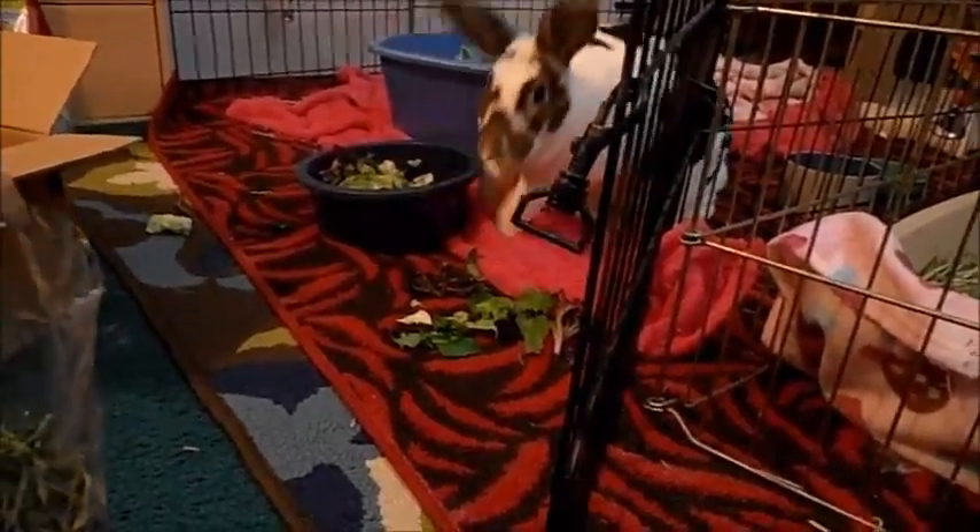Okay, Alexa wants a treat. Does Josie want a treat? Yeah! Oh, Josie, come here. You want a treat? Come here. You want to try some of the treat?